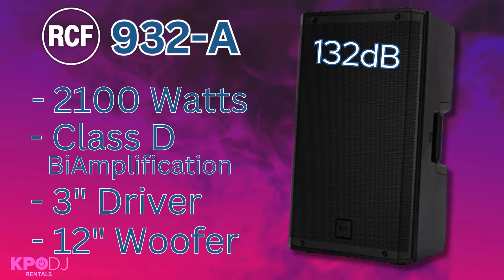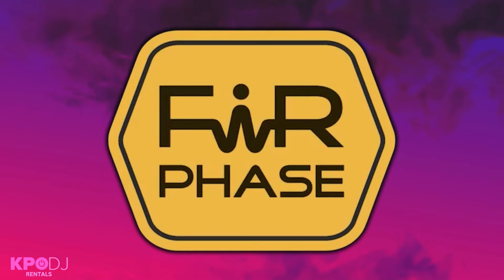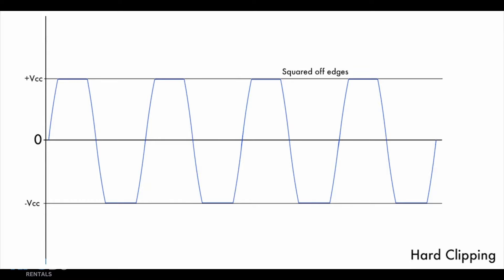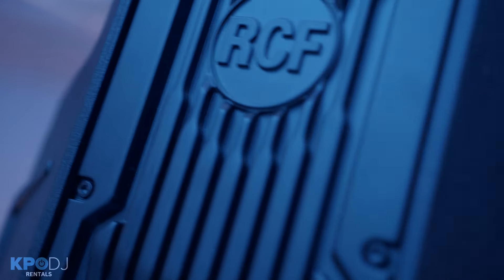they pump out 132 dB of pure Italian sound. RCF's FIR phase technology gives them unparalleled clarity, and their proprietary bass motion control system allows you to push the speakers way harder for way longer without clipping or limiting the sound. This speaker is a full-featured powerhouse by itself,